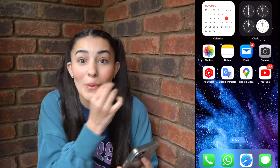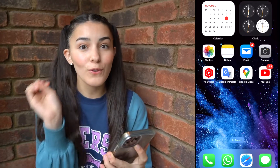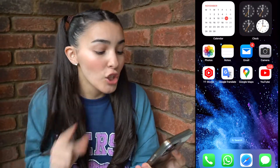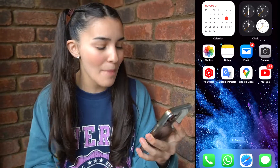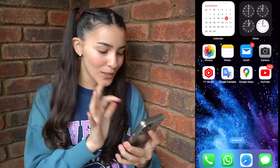We are now in my dad's phone. Remember, we need to be a little bit quiet. So let's start with the first app. We need to start with the most interesting app — I feel like the most interesting app is photos. Let's go into the photos.